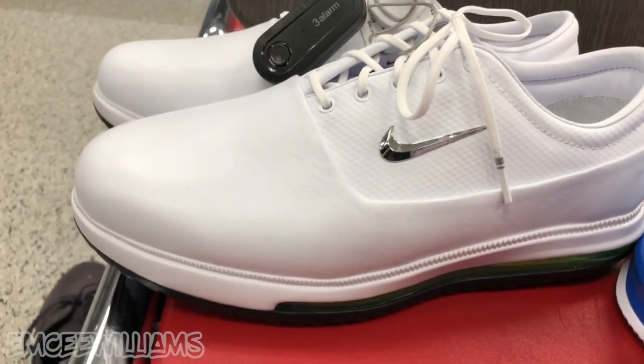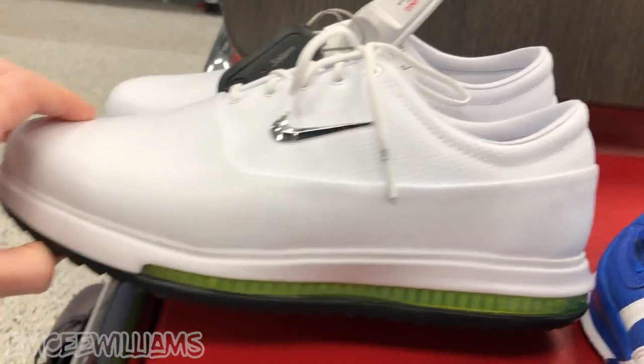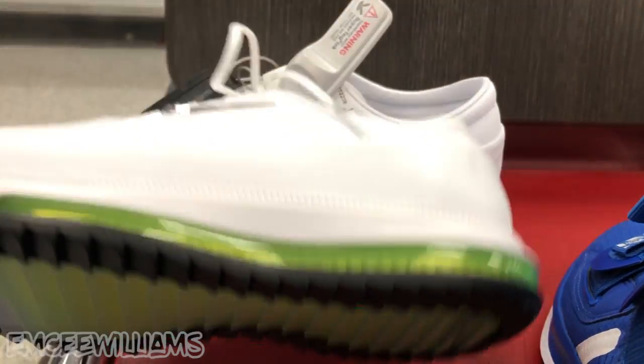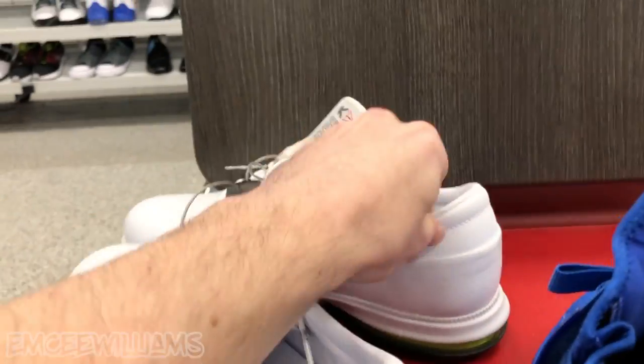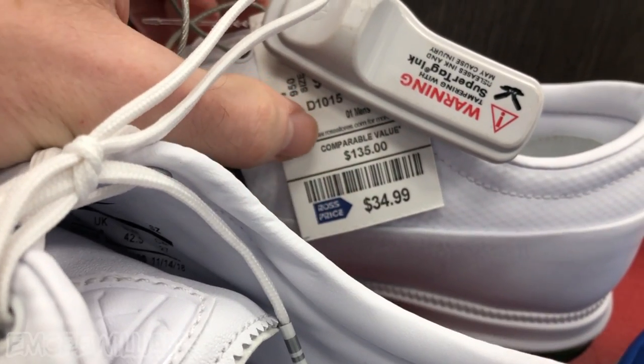Up next are these Nike golf shoes — I think they're called the Nike Air Zoom Victory Tour. Pretty clean looking, and I'm all about the bottom — the sole looks sweet. I'm digging this little bubble too, never seen it before. Price tag: $34.99, comparable value $135.